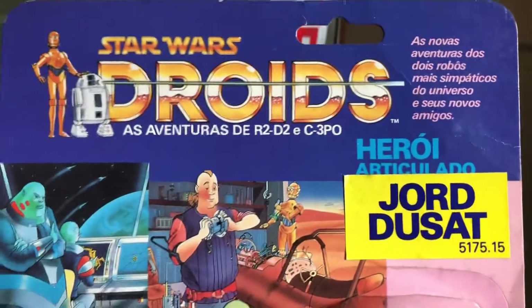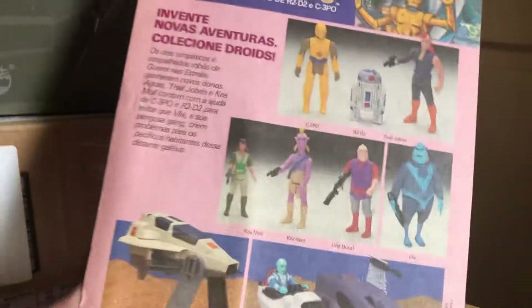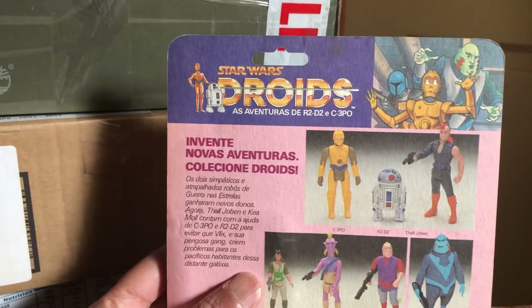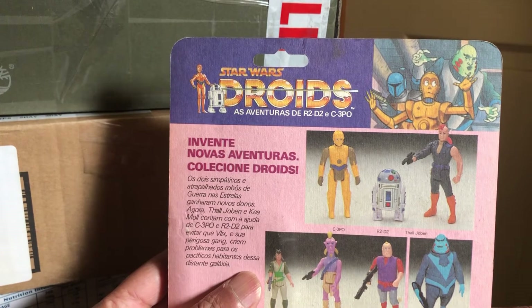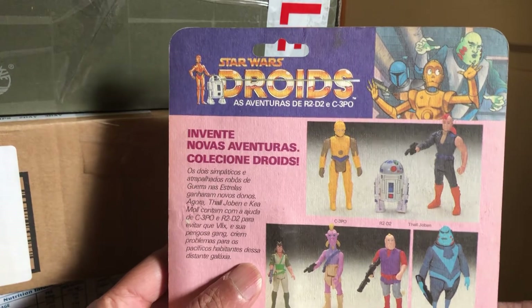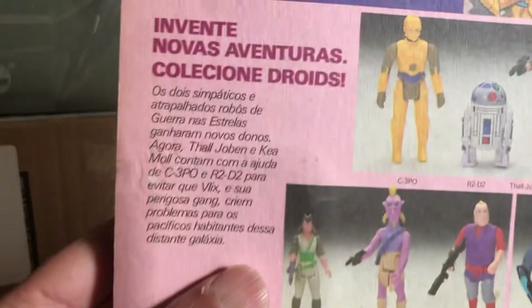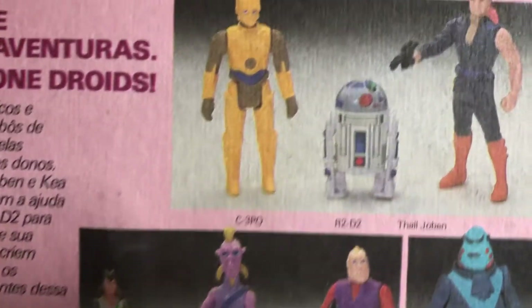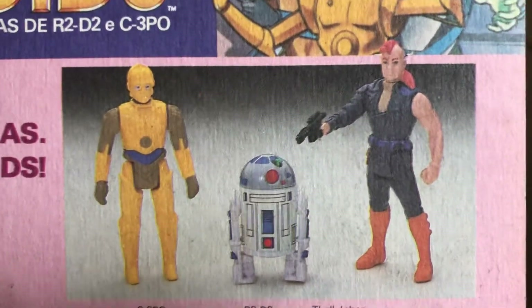I've got a video of this up but I don't think I talked when I reviewed it — I just sort of filmed it and didn't do a very good job. But here's the back of the card. It says Star Wars Droids: Adventures of R2-D2 and C3PO. This will be in Portuguese. So if you can read Portuguese, that's great for you. There's C3PO, R2-D2.